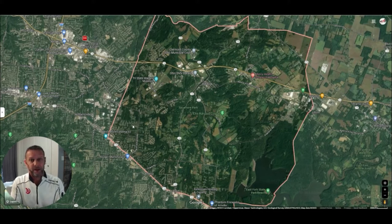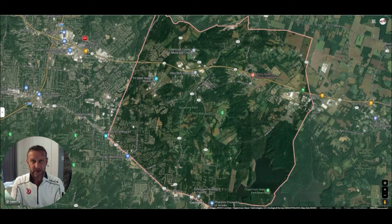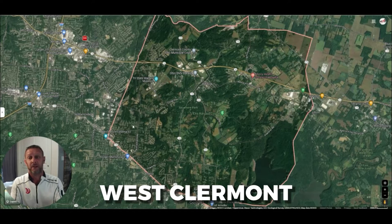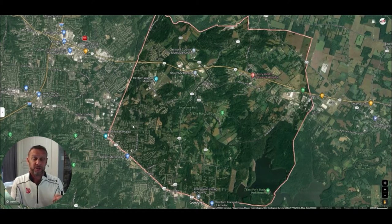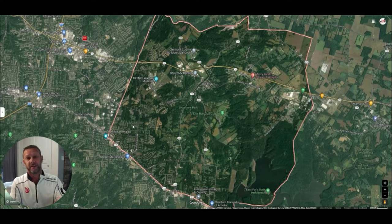One of the things that makes the township unique is that within the township there are actually four different school districts. There is Batavia, West Clermont, Williamsburg, and Clermont Northeastern. Depending on where you live inside the township, that could determine the school district — and therefore the school — that your children would attend.